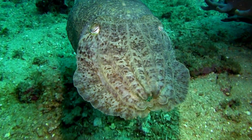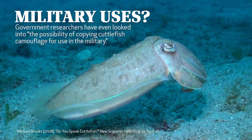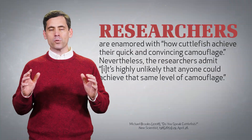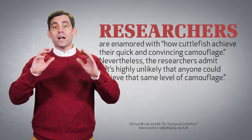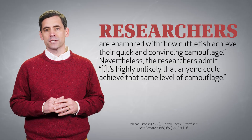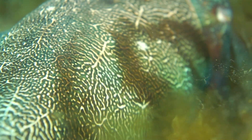So extraordinary are these masters of camouflage, as some have called them, that government researchers have even looked into the possibility of copying cuttlefish camouflage for use in the military. Researchers are enamored with how cuttlefish achieve their quick and convincing camouflage. Nevertheless, the researchers admit it's highly unlikely that anyone could achieve that same level of camouflage.